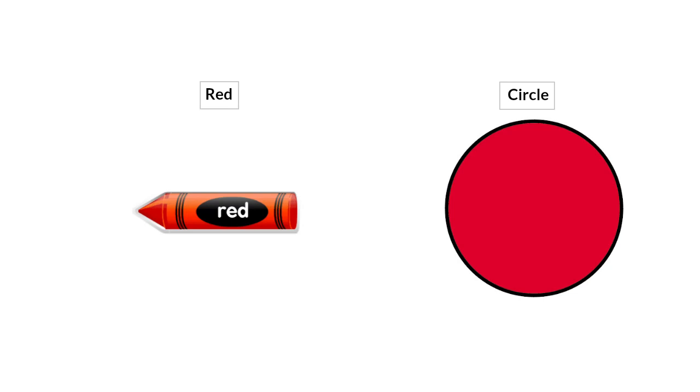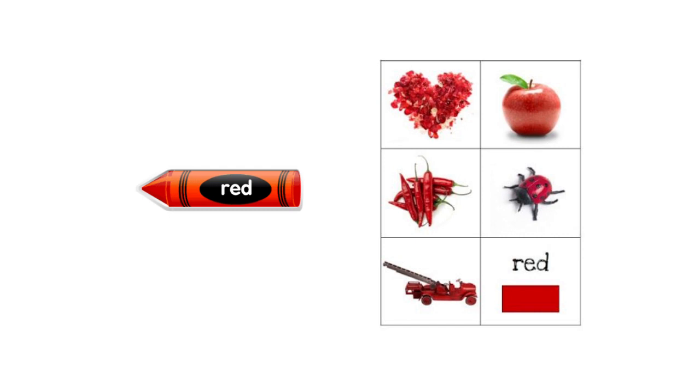Good morning everyone, how are you today? I hope you're doing fine. In our math lessons this week, you are going to be introduced to two topics: you will be introduced to the red color — this is the red color — and you will be introduced to the circle shape. Are you ready for the lesson? Let's get started.